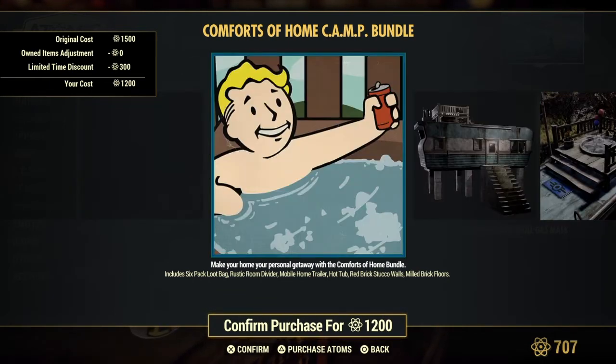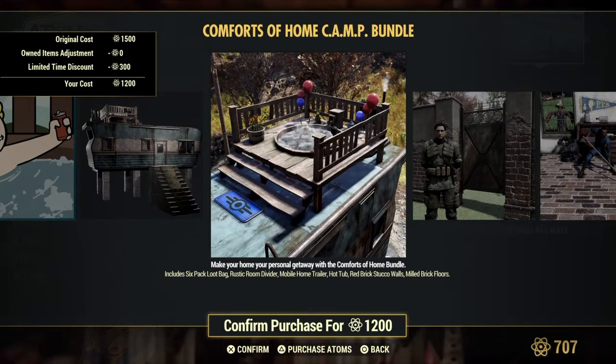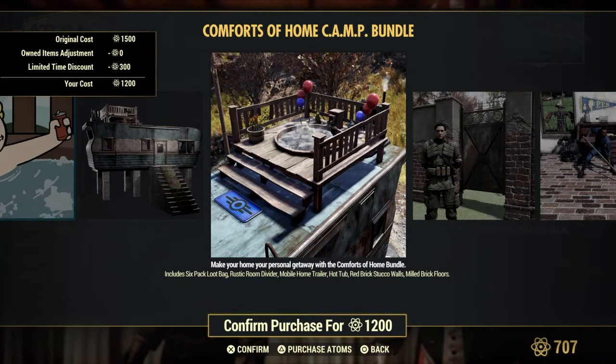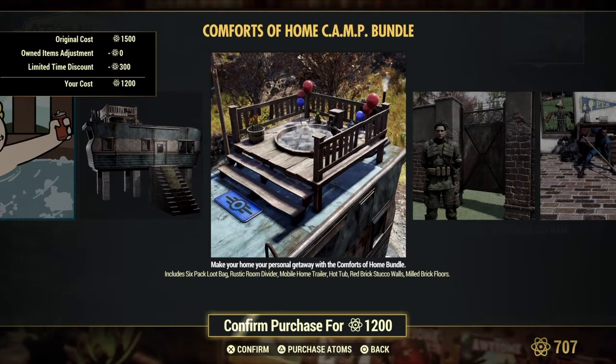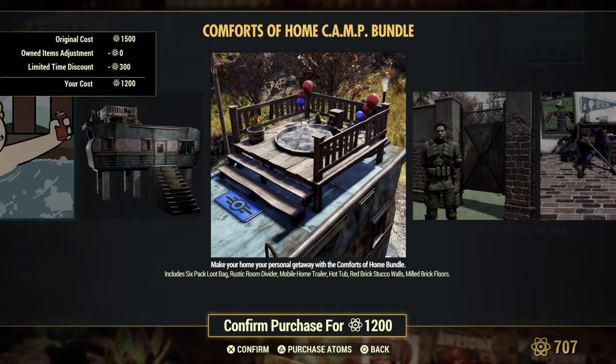Comfort of Home Camp Bundle — that's the player icon right there. Oh look, there's that. I've seen other people's camps with this and it looks so cool. Jacuzzi!